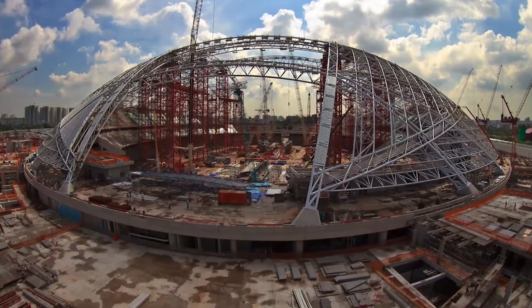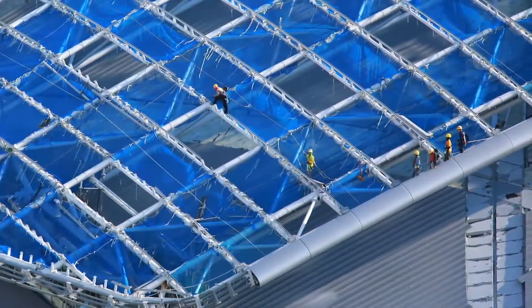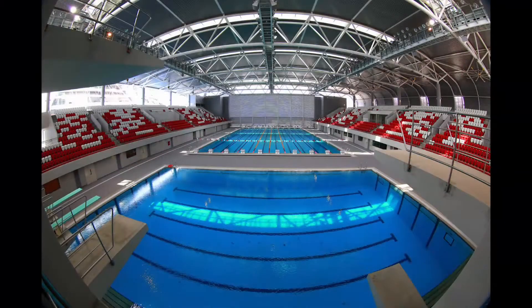Thanks to 3D modeling, which allowed enhancing coordination and productivity, Dragages and its partners were able to design and build the Singapore Sports Hub with sustainability and legacy in mind for generations to come.